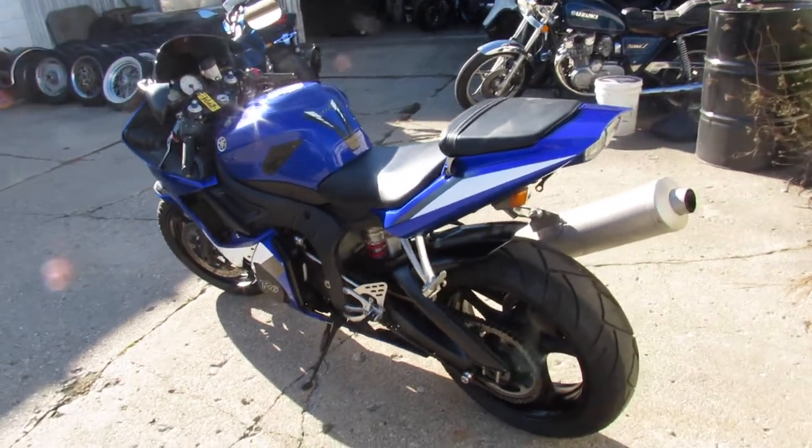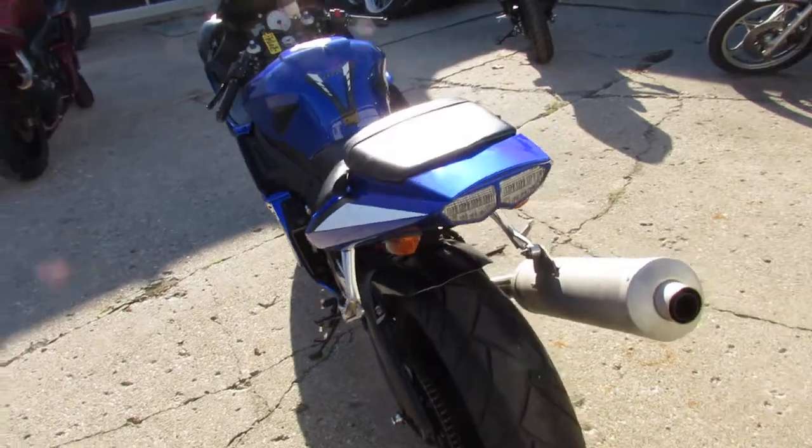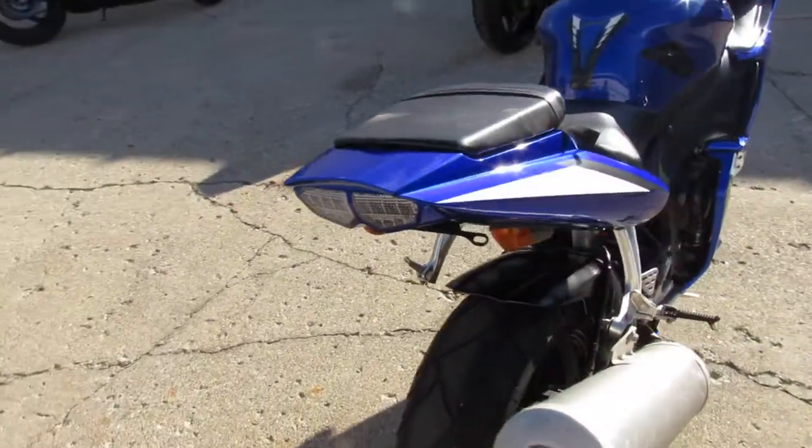Hey guys, ApprovalPowerSports.com here doing some videos. We just got a bunch of sport bikes in, we're going to get them up as fast as we can.